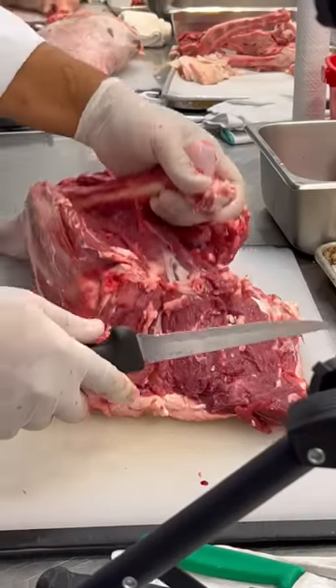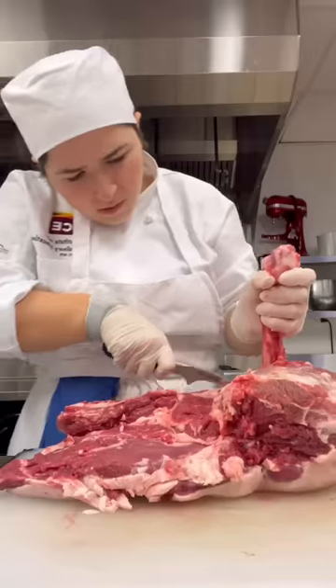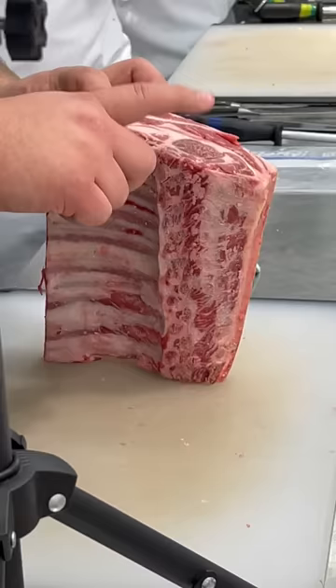Next we had to remove the femur, and this is the part that made us feel like orthopedic surgeons. It was pretty wild to remove a bone that large. The last thing we had to do was release the roast and the shank.